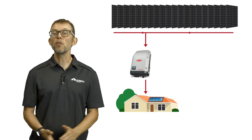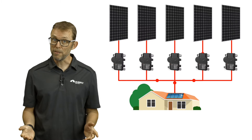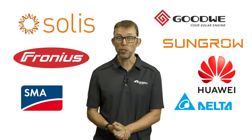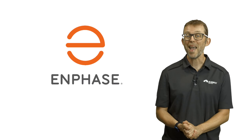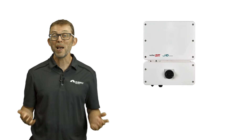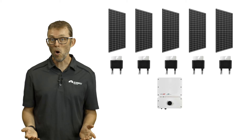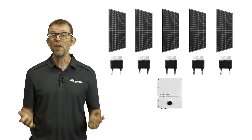A string inverter goes on the wall and all of the solar panels connect into it. With microinverters, you put one under each panel. If you want a string inverter, you have lots of manufacturers to choose from. If you want microinverters in Australia, you are usually looking at Enphase microinverters. There is also a brand called SolarEdge who make a mishmash of the two — a string inverter on the wall and optimizers, which look similar to small microinverters, under each panel.